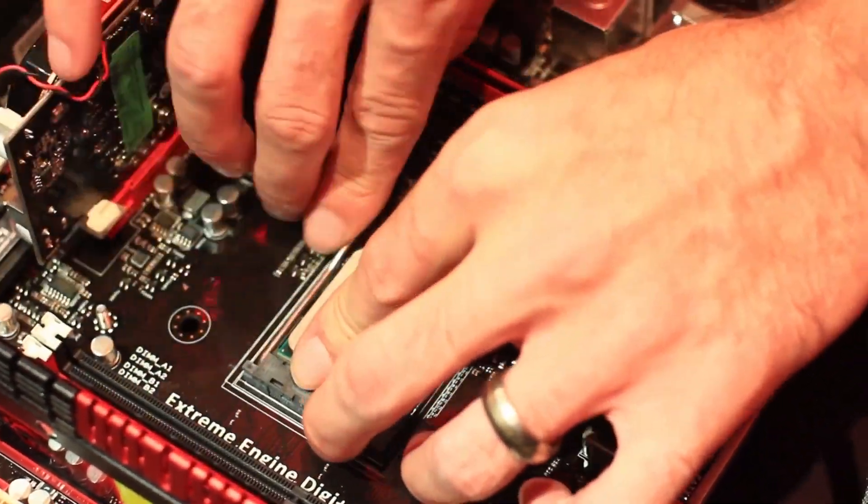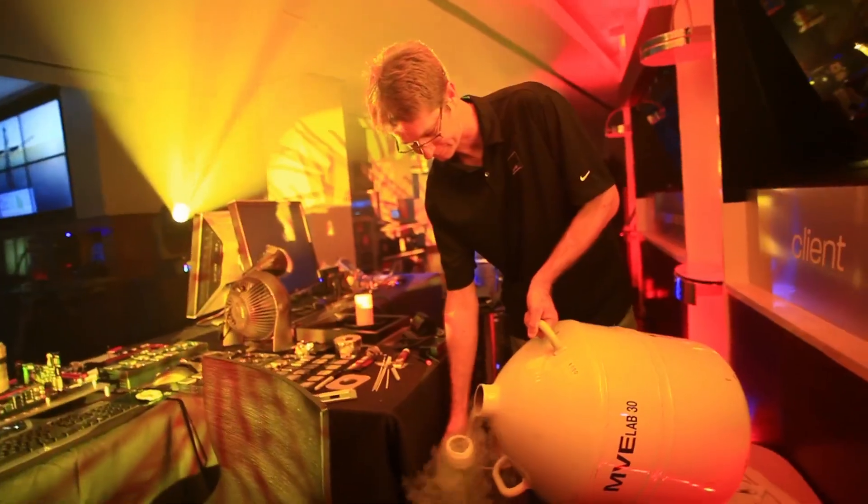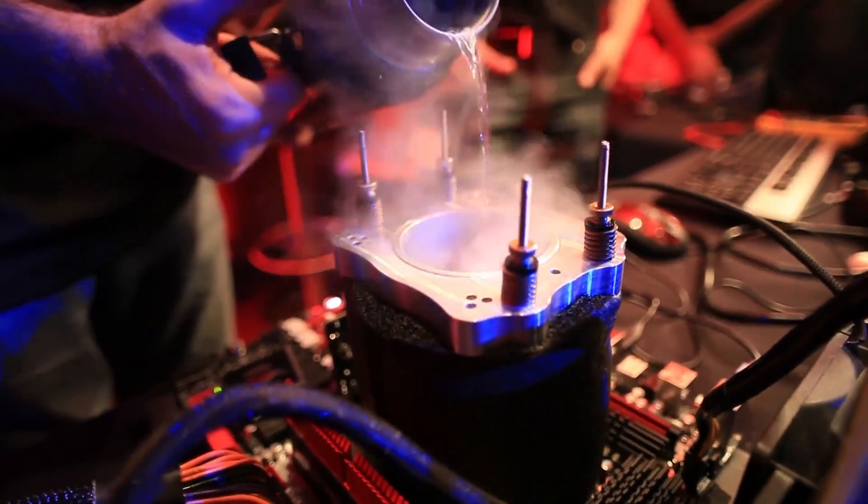We boot up from the BIOS with pretty safe, easy settings, and then we'll adjust the frequencies on the fly. Just seeing how the frequency scales — going from air, water, phase to extreme. So we're just going up little by little.